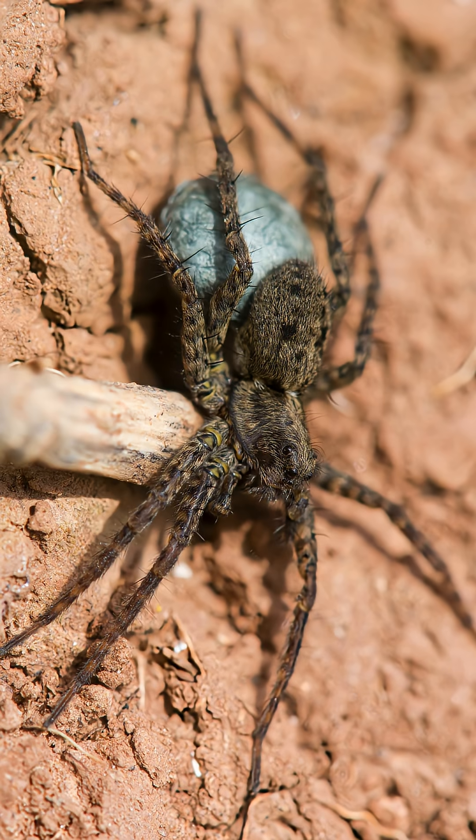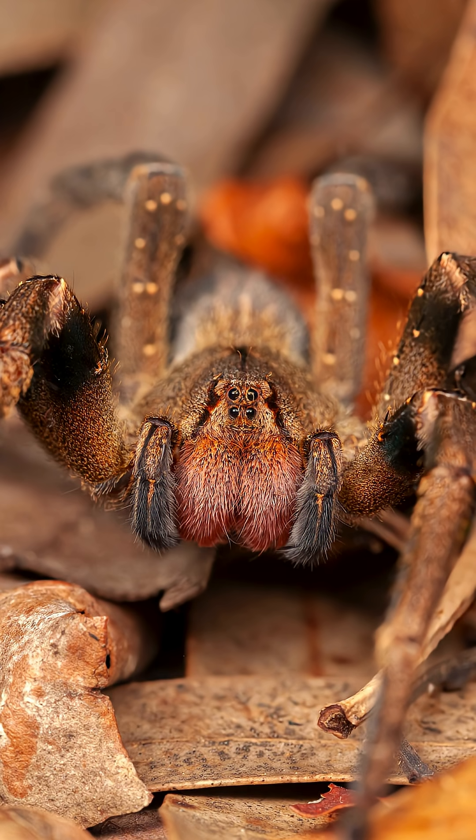Some female spiders guard their egg sacs and carry them around, protecting the developing spiderlings. The Brazilian wandering spider has a reputation for being one of the most venomous spiders, and its bite can cause severe pain and even death if untreated.